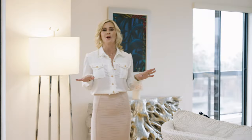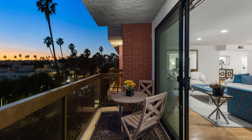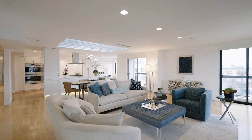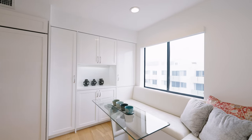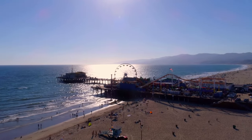This spacious and open bright living room sets the stage for some of the most iconic sunrises and sunsets in Santa Monica. Whether it's your morning espresso or your evening glass of wine, this is one of the most special places to enjoy all that Santa Monica has to offer.